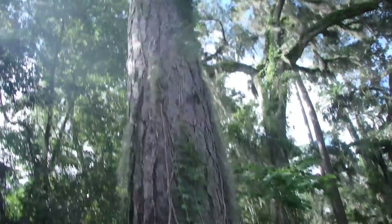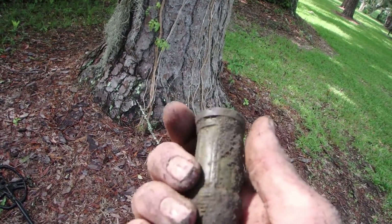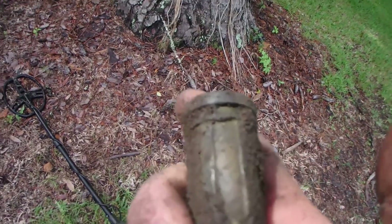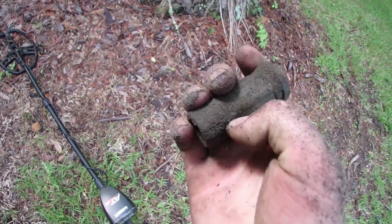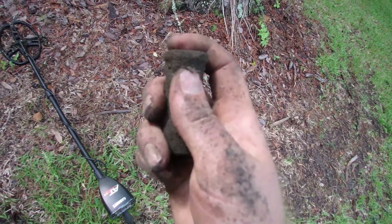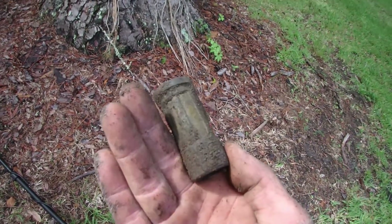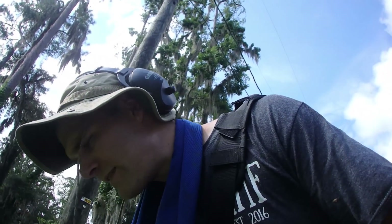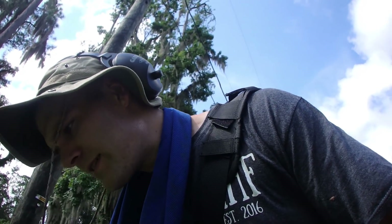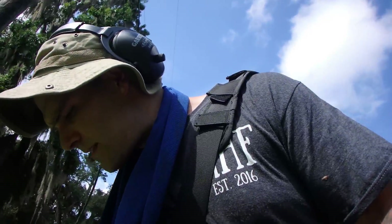Right under this tree here I dug a big old brass piece. It's got a very nice patina on it and it's threaded. I don't know exactly what it is but it's brass. I love brass. Just found something else of interest — let me show you what I found in the last hole first. Another big old hunk of brass.